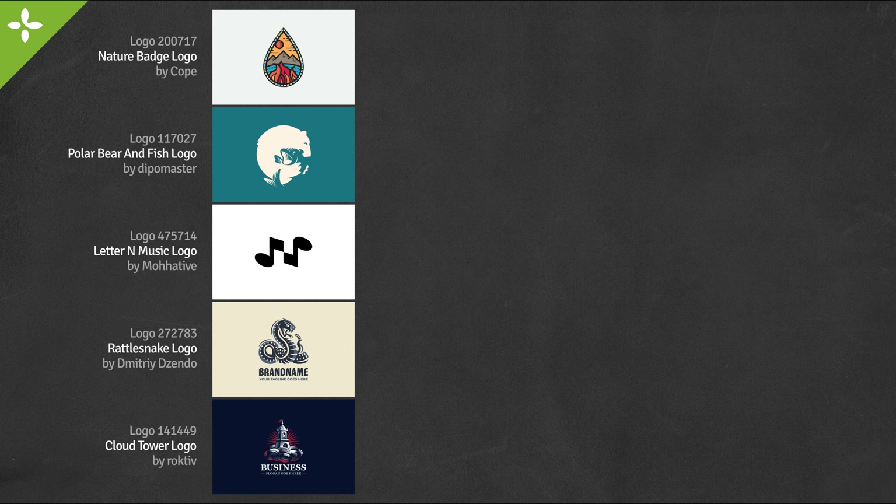We are talking about more brilliant logos today — five more logos from LogoGround that I think we can learn from. Let's begin.